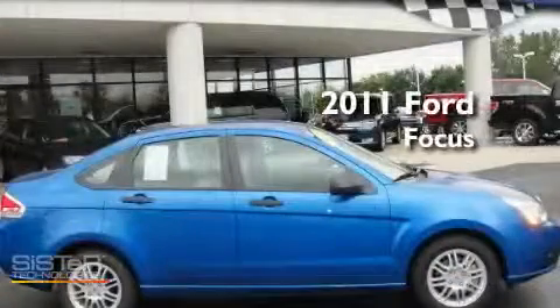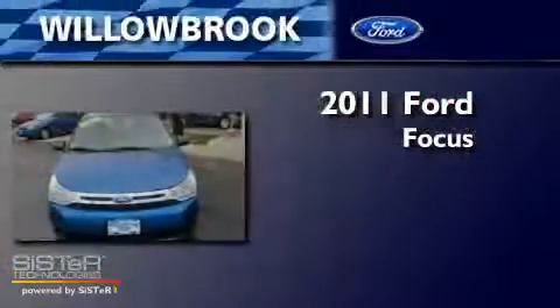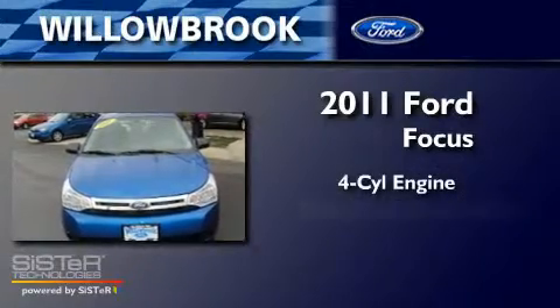This is a brand new 2011 Ford Focus. It features a four-cylinder engine and an automatic transmission.